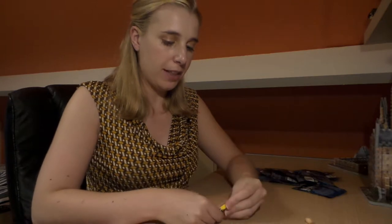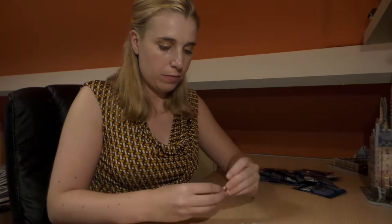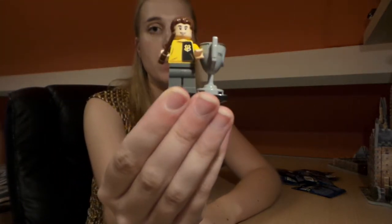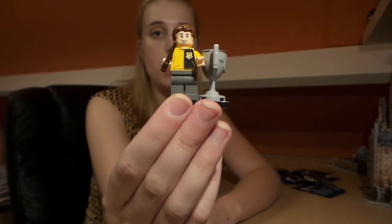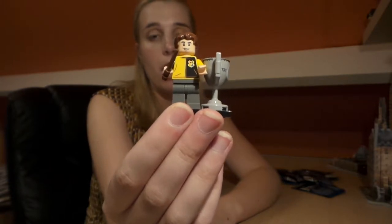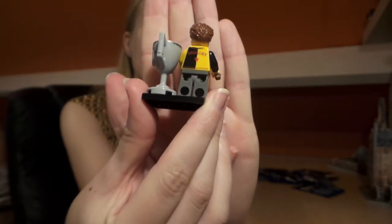Yes, as expected this one was Cedric Diggory. Let's put them together. This is Cedric Diggory together with the Triwizard cup — he's carrying his wand as well and he has his Triwizard outfit on. It says Diggory on the back, don't know if you can see it very well.